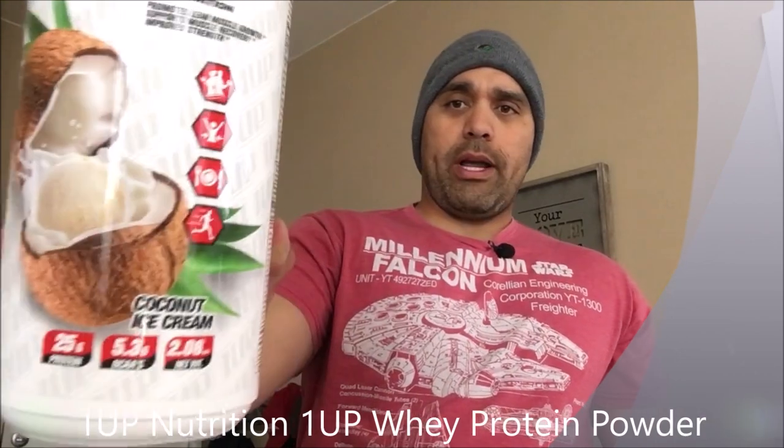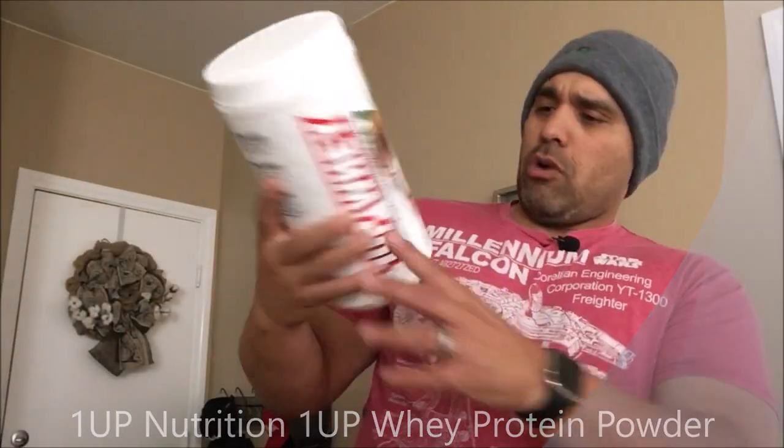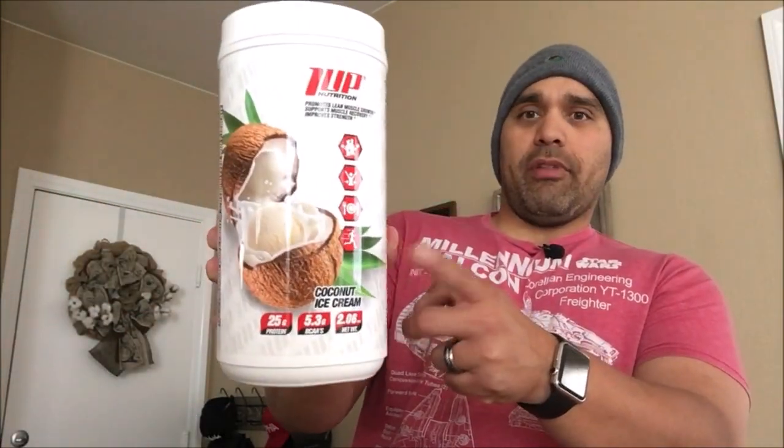Welcome back guys, Tony Heimdall here. It's been a while, been really busy, too busy to get some of these things onto the channel. But I finally found some time after this workout to do a review, and today we're gonna try out One Up Nutrition's One Up Whey in the Coconut Ice Cream flavor.